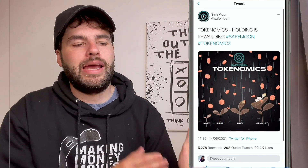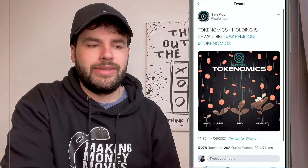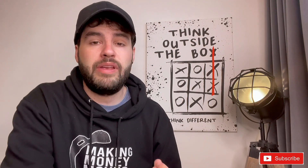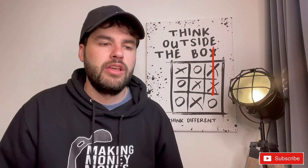SafeMoon put out a video featuring many YouTubers: two million holders in two months — 'SafeMoon: the freedom of the unbanked.' They also teased tokenomics, saying the longer you hold, the more rewards you'll receive — with holding rewards growing from May through August. Their Twitter just hit over 700,000 followers, and they're growing on Reddit too.